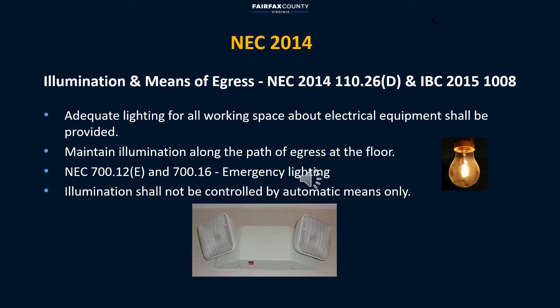One of the requirements is illumination and means of egress. NEC requires enough lighting about electrical equipment; however, it doesn't specify the amount of lighting for different locations. For design purposes, NESC and IES provide illumination levels for different rooms and applications. During an emergency, a minimum of one and a half hours of illumination is required along the path of exit at the floor.